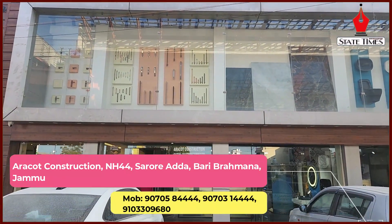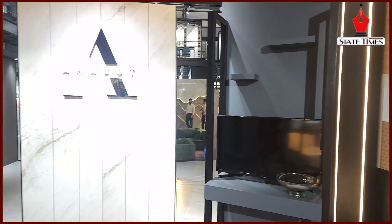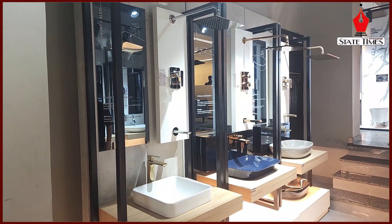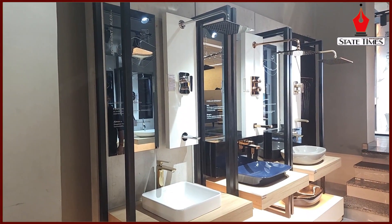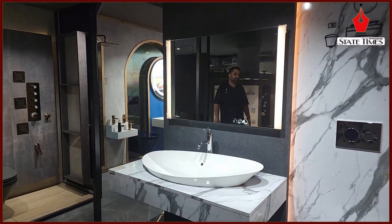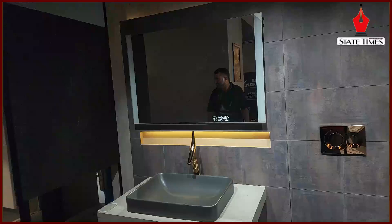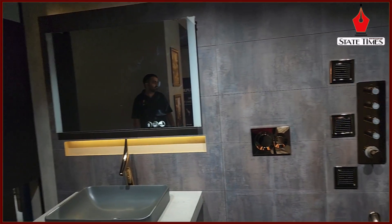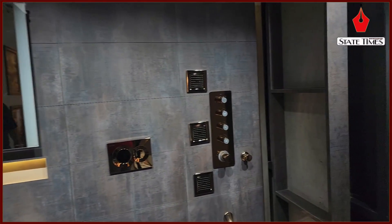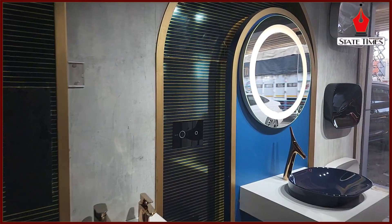Today, we have brought you here to the store in Jammu. We are going to take you inside and show you a variety. When we make a house, we don't compromise on good things — and we don't need to. So we have come to Aerofort Construction at wholesale rates. Whether you talk about bath fittings, tiles, or paints, you will find one of the best brands here.